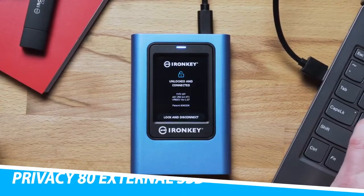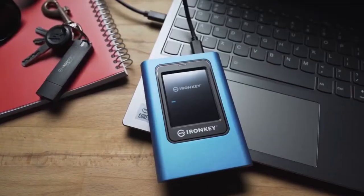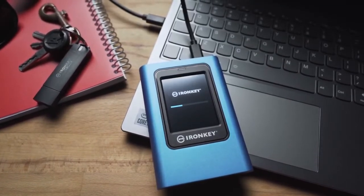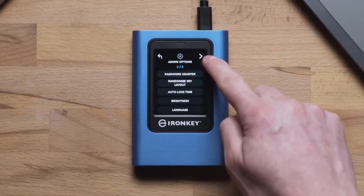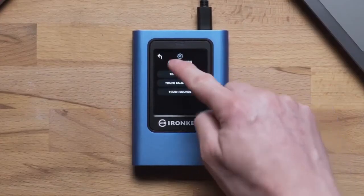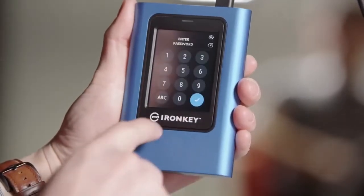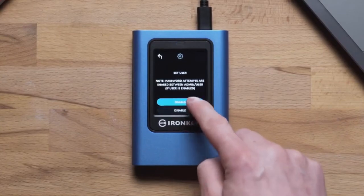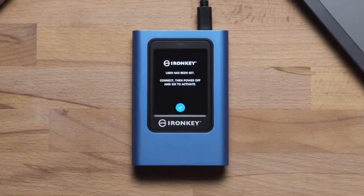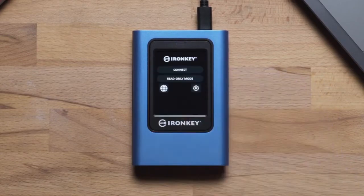Kingston IronKey Vault Privacy 80 External SSD. The IronKey Vault Privacy 80 External SSD is Kingston's first innovative OS-independent hardware-encrypted external SSD with a touchscreen for data protection. VP80ES protects against brute force and bad USB attacks with digitally signed firmware. Brute force attack protection wipes the drive if the admin and user passwords are entered incorrectly 15 times in a row by default.